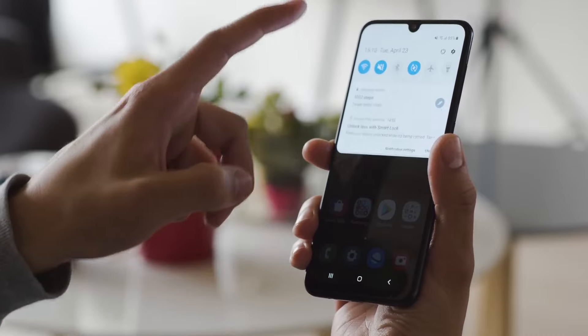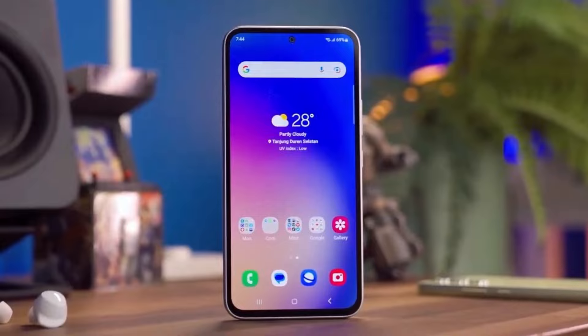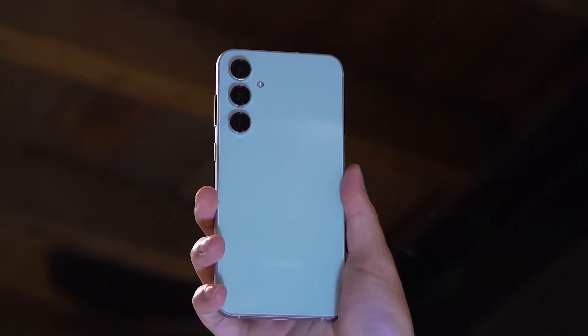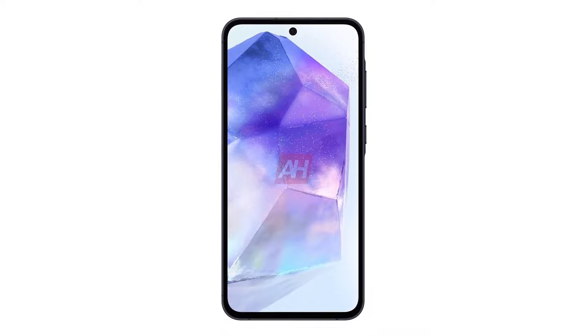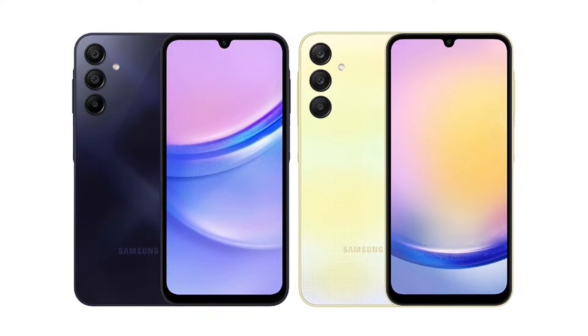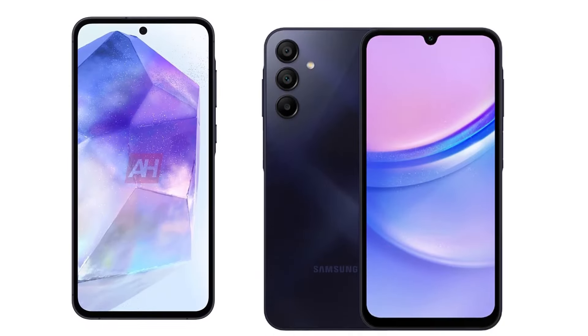Software: the Galaxy A55 is gearing up for launch with Android 14 and Samsung's One UI 6, promising a seamless and user-friendly experience. This combo suggests exciting enhancements to Samsung's ecosystem. Plus, users can anticipate robust software support with the possibility of receiving four major Android updates throughout the device's lifespan. Stay tuned for the latest Android advancements.